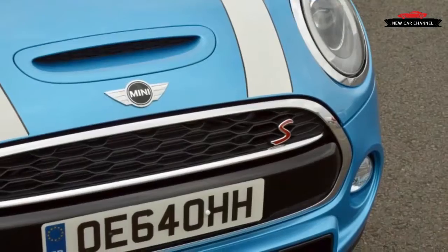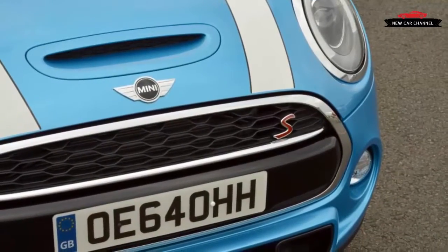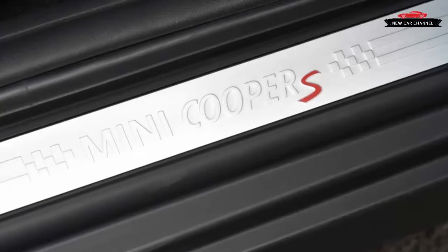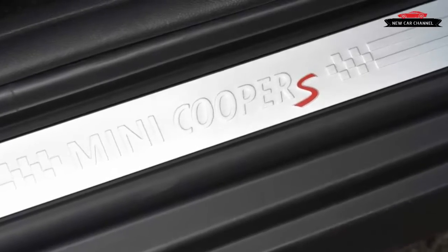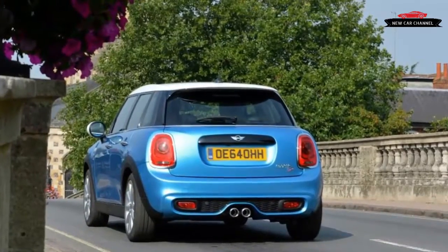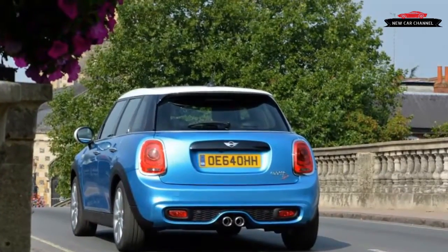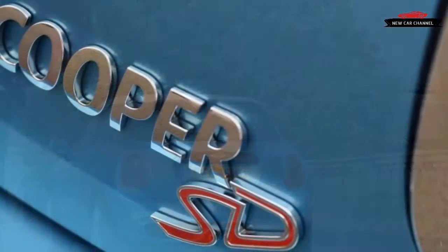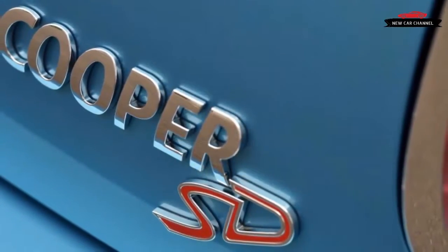With its 148 horsepower at 4,000 RPM besting the gas engine by 12 ponies, and its 243 pound-feet of torque at 1,750 RPM representing a significant 81 pound-feet jump. The extra output is more than sufficient to handle the diesel model's nominal added weight — 44 to 88 pounds depending on transmission, according to Mini. Throttle response in the meat of the tachometer is immediate and robust, accompanied by a pleasant growl through 4,000 RPM.